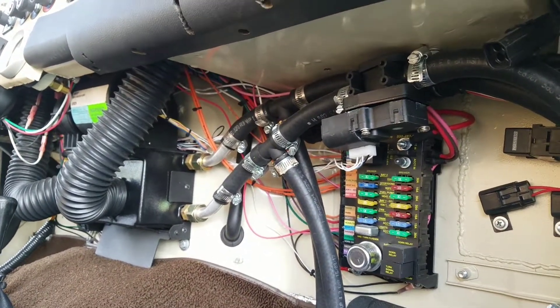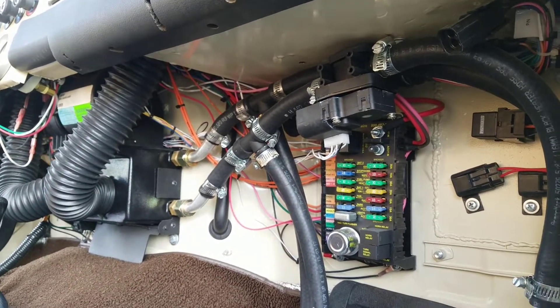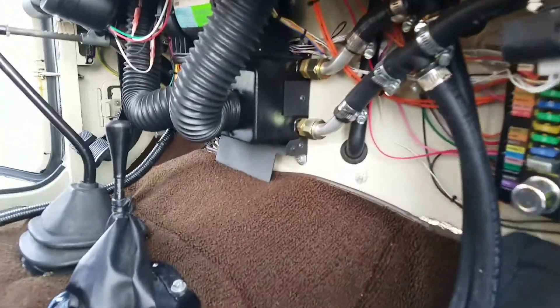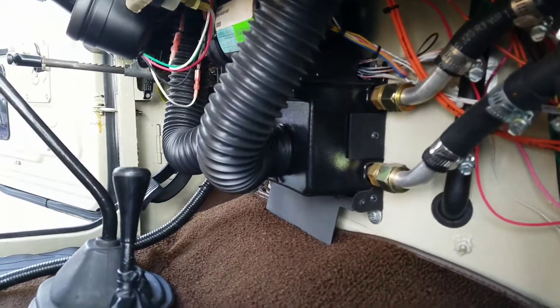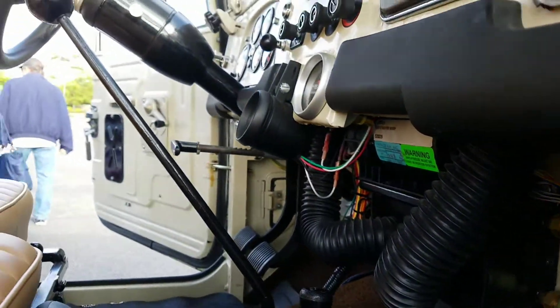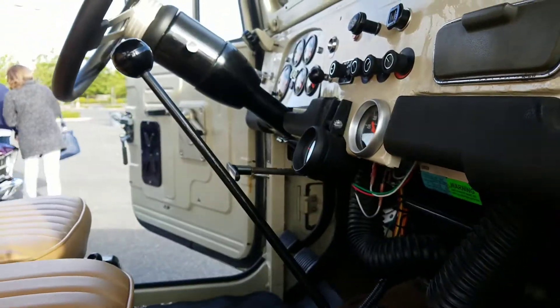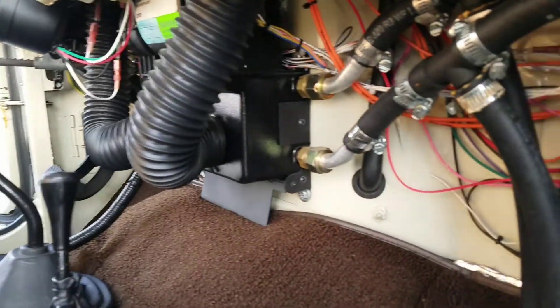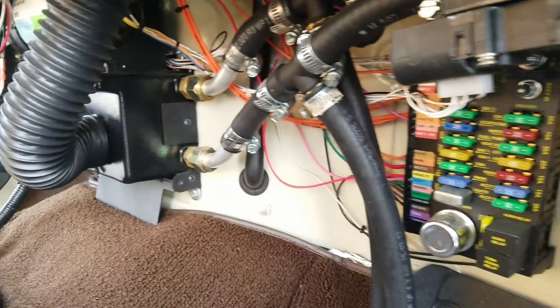If you've got a Land Cruiser FJ40 and you're curious about what to do with your rig or want to upgrade, I hope this video provides some good insight into what's possible. I think this thing has everything you can think of — except for an AC system, which is good and bad I suppose.